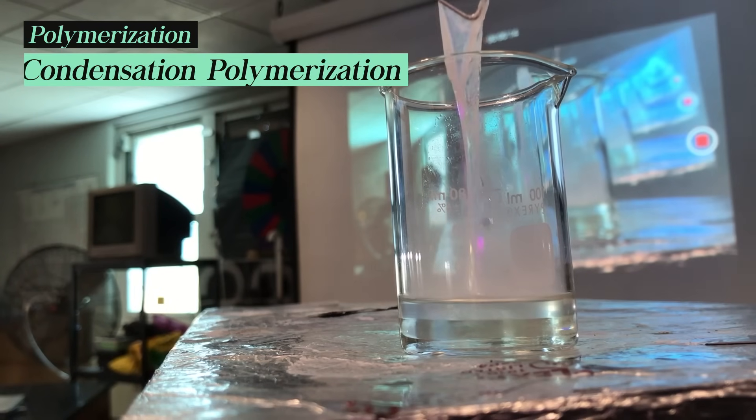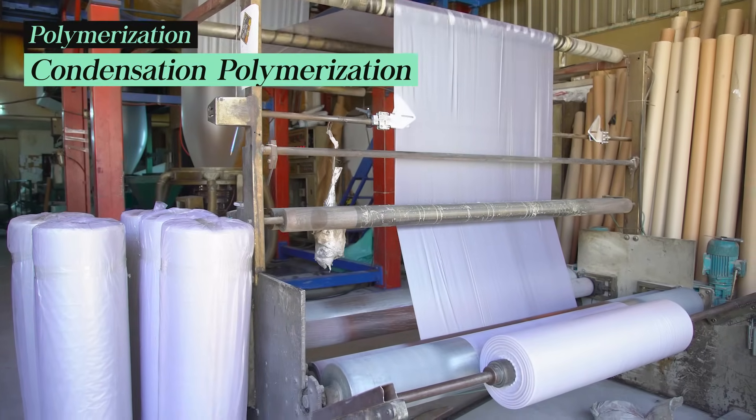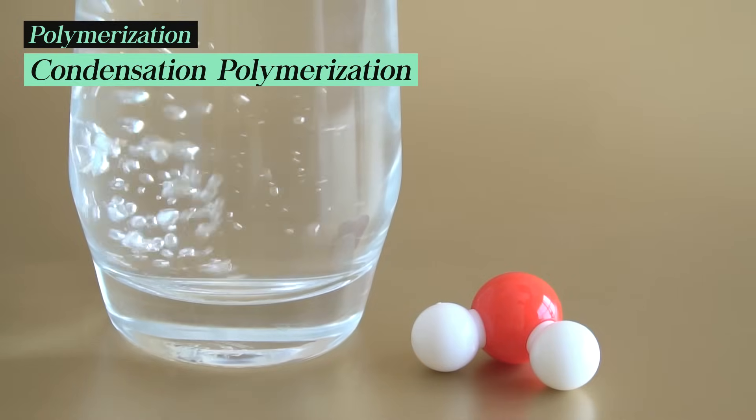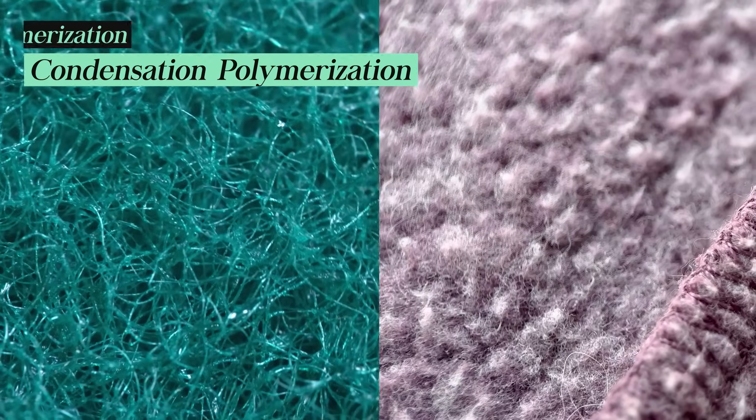Condensation polymerization: some plastics are formed through condensation polymerization, where two different monomers react, releasing a byproduct like water. Nylon and polyester are examples of plastics formed this way.